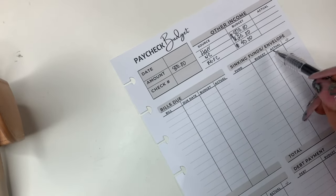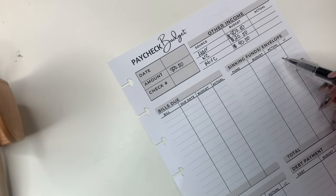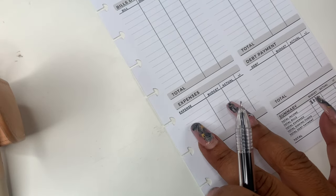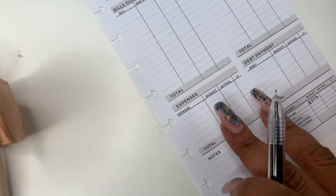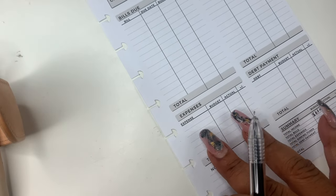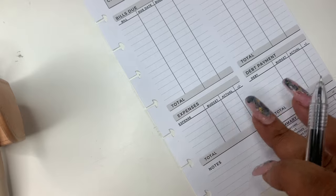So, bills due — you have your bills due, your sinking funds or cash envelopes, you can list those there. And then you have expenses here, which is like your variable expenses — things that you just need to pay but you don't know really the price of, or just something like gas, all that kind of stuff.